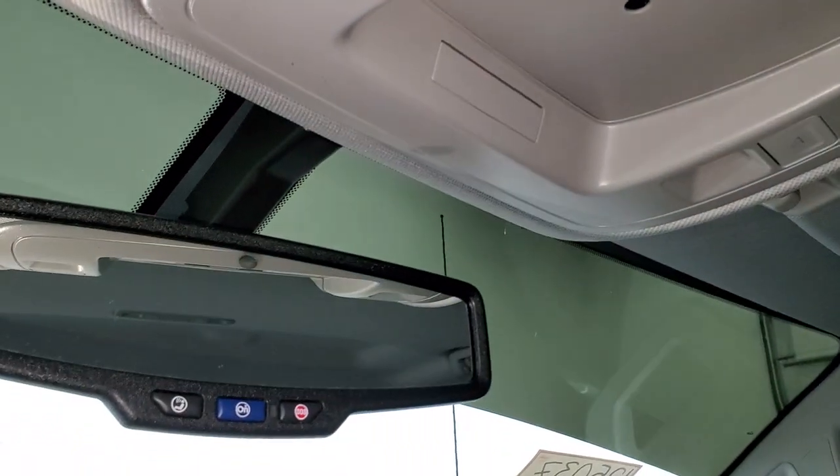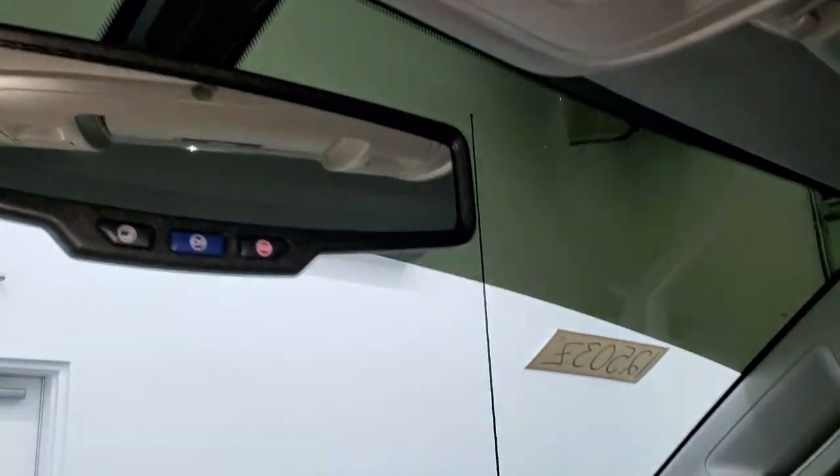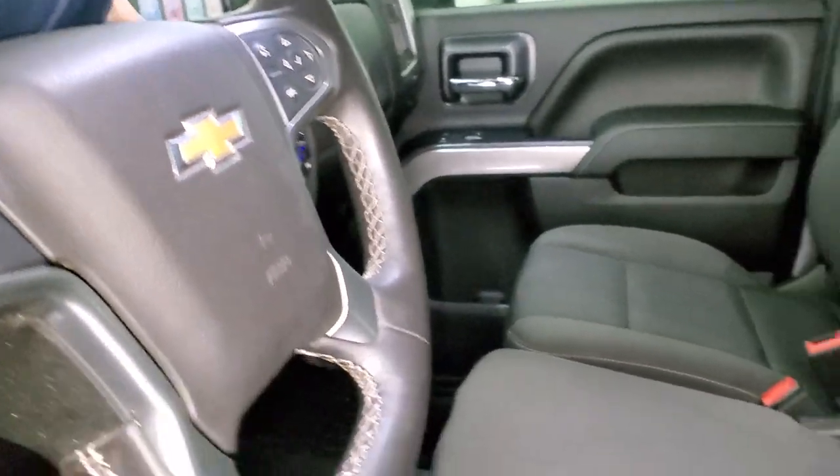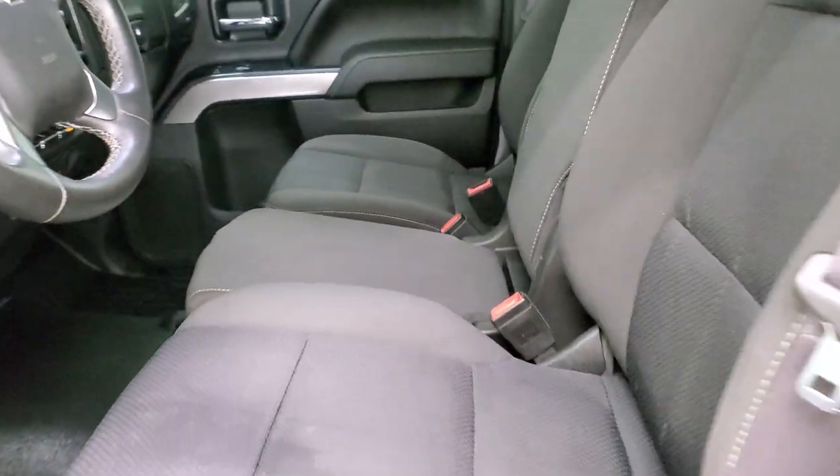It does have map lights and OnStar and SOS buttons in the rear view mirror. We'll take a quick look at the back seats and then we'll start it up and take a look under the hood.